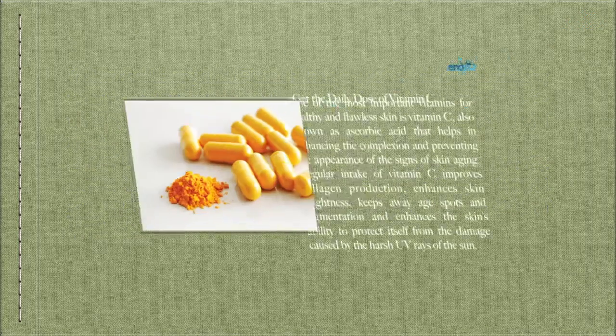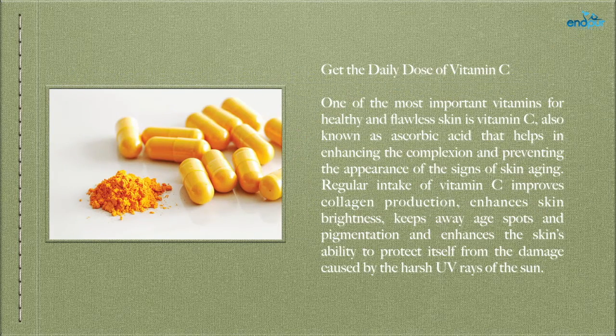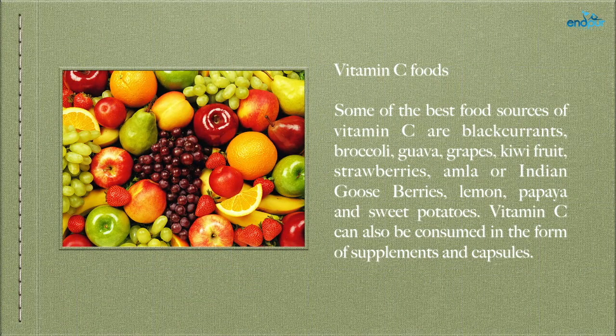Get the daily dose of vitamin C — one of the most important vitamins for healthy and flawless skin is vitamin C, also known as ascorbic acid, which helps in enhancing complexion and preventing the signs of skin aging. Regular intake of vitamin C improves collagen production, enhances skin brightness, keeps away age spots and pigmentation, and enhances the skin's ability to protect itself from the harsh UV rays of the sun. Some of the best food sources of vitamin C are black currants, broccoli, guava, grapes, kiwi fruit, strawberries, amla (Indian gooseberries), lemon, papaya, and sweet potatoes. Vitamin C can also be consumed in the form of supplements and capsules.